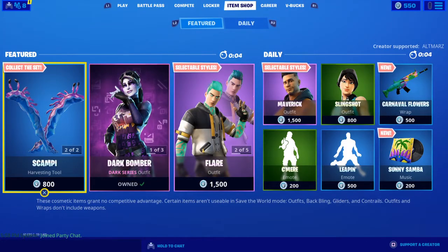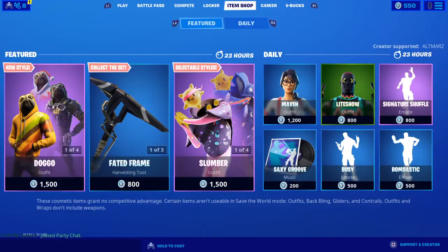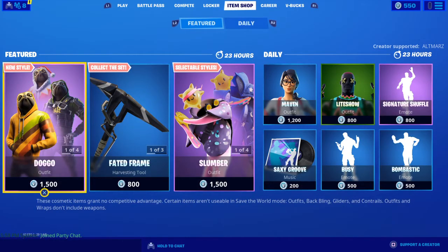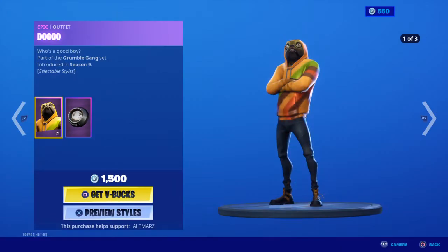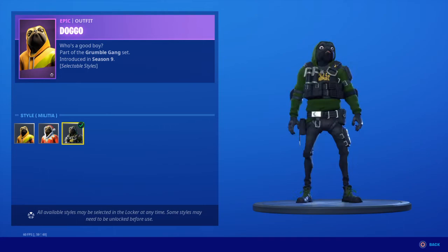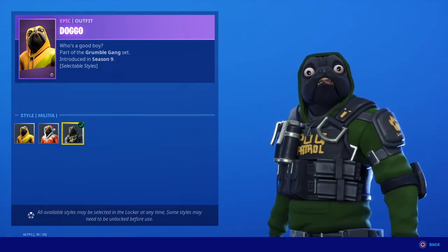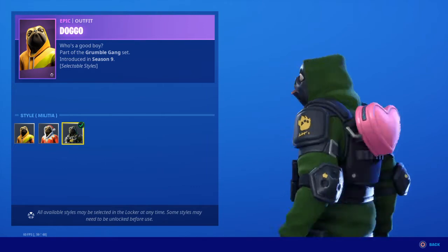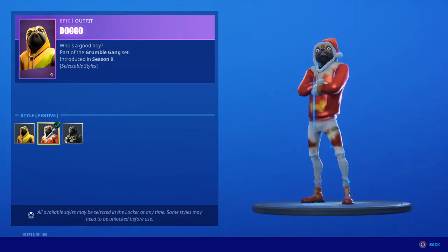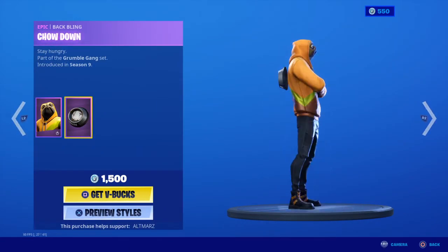What's going on guys, it's your brother MZ. It is February 25th, let's see what we got in the shop today. New doggo edit style: Militia Pug Patrol. He has two other edit styles — Festive and Default — with the back bling Chow Down.